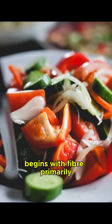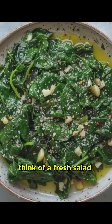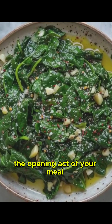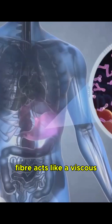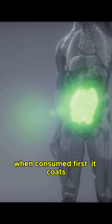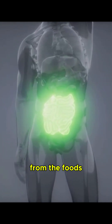The ideal order begins with fiber, primarily from non-starchy vegetables. Think of a fresh salad, steamed green beans, or sautéed spinach as the opening act of your meal. Fiber acts like a viscous mesh in your digestive system. When consumed first, it coats the lining of your intestines, slowing down the absorption of glucose from the foods you eat next.